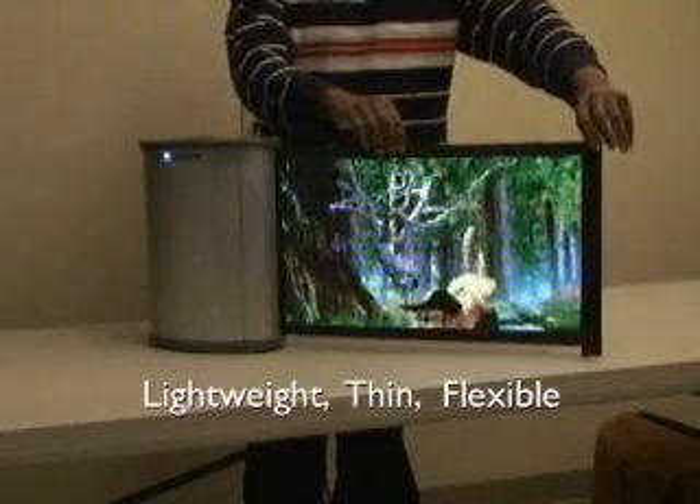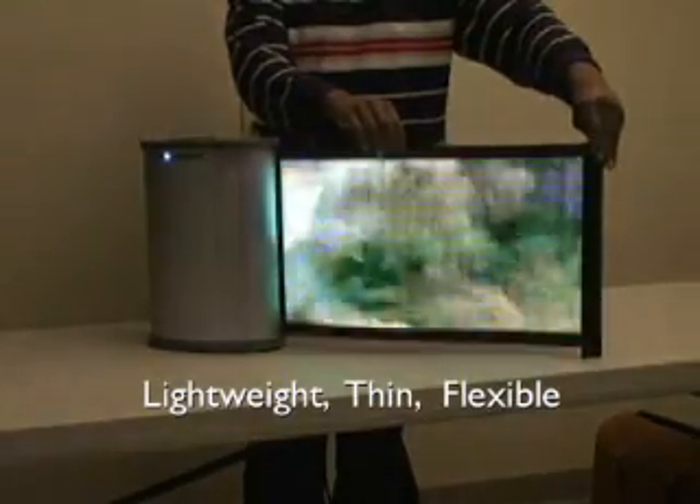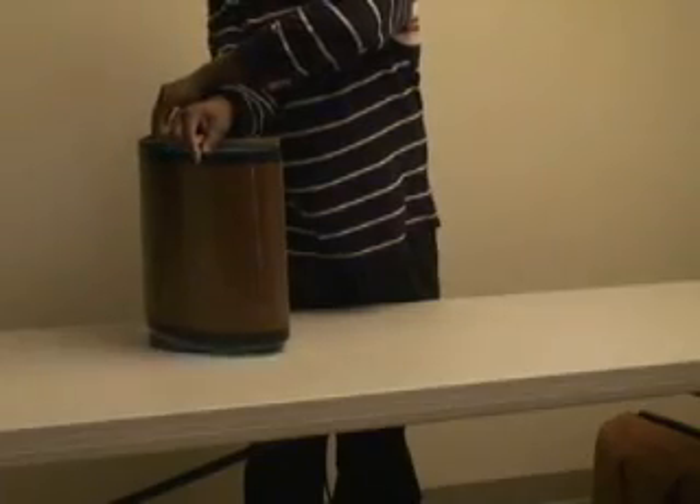Come on. Come here, little kitty. Oh, shut up! Oh, my God! Get it off! Oh, get it off! Oh, get it off!